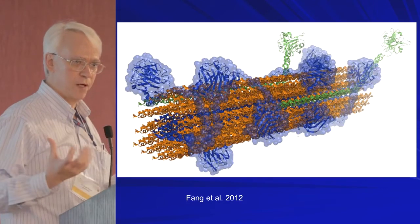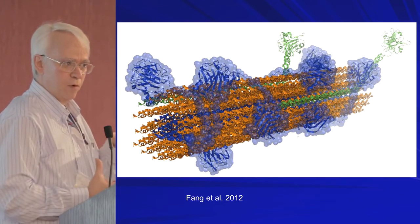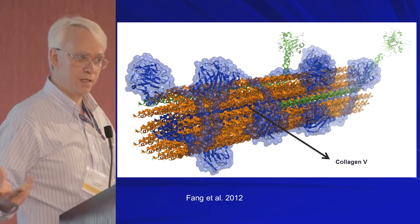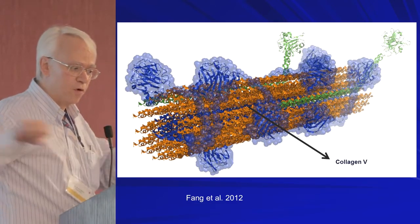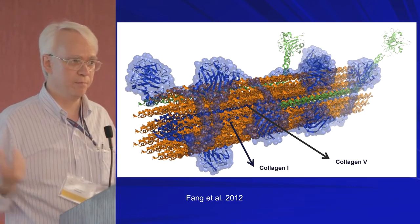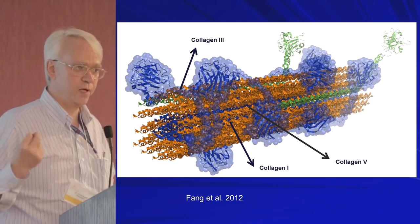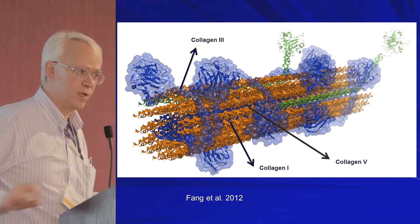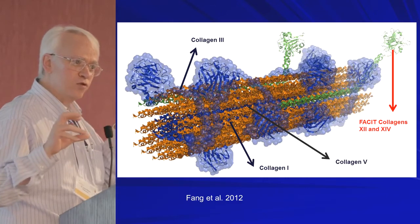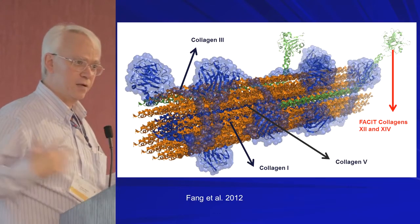This is a collagen fiber from the skin — it's not one collagen, all of these collagens come together to form a collagen fiber. At the core is collagen 5, which we see abnormalities in the classic type. Collagen 5 forms the very core and regulates the collagen diameter. The major one that then builds on it is collagen 1, the majority of the collagen in the fibril. Collagen 3 — our fetal collagen — makes a little bit of the big collagen fiber. On the outside are collagens with interrupted triple helices, called FACIT collagens, and in the skin we have collagens 12 and 14.